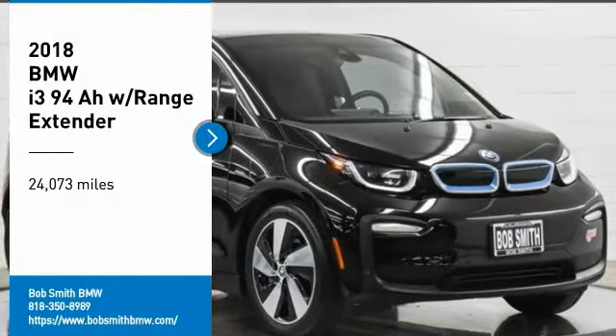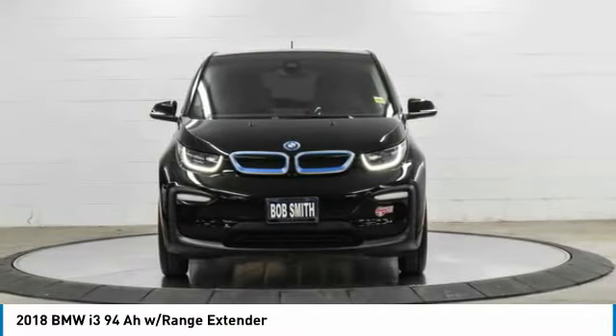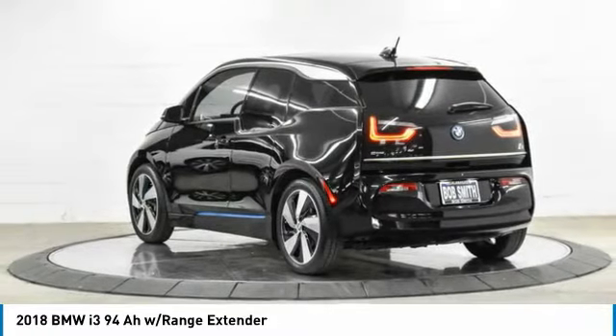Looking for the right vehicle? Check out the 2018 i3. BMW i stands for innovation. With its visionary design, the BMW i3 defines the automobile of tomorrow.